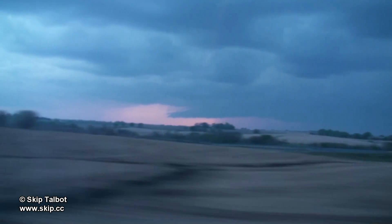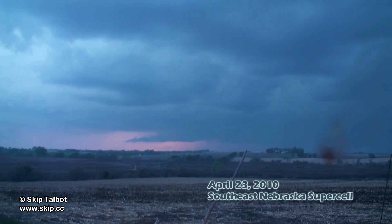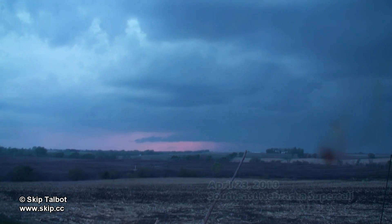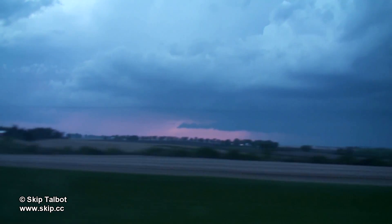After chasing Texas the day before, April 23rd had a couple of decent targets. The better shear and instability combination was over northeast Texas, however this area is less favorable chase terrain due to the trees and road network. I opted for southeast Nebraska instead. This looked like the next best area with some moderate instability, decent shear and backed surface winds.